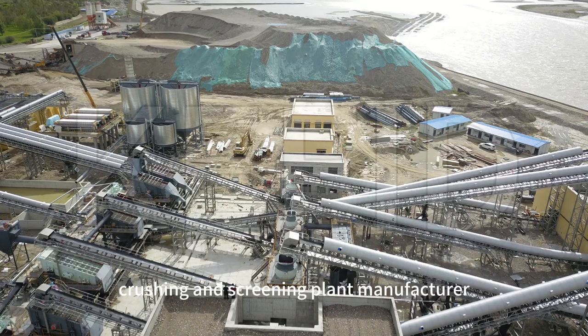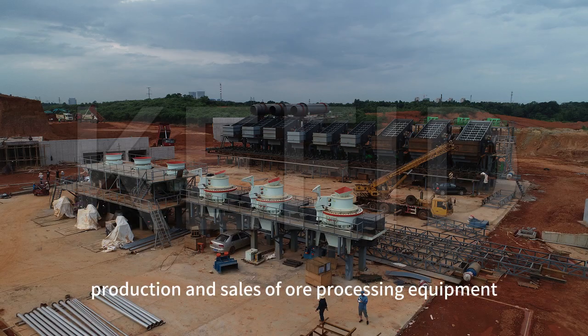KEFID is a professional large-scale mining, crushing, and screening plant manufacturer dedicated to the independent research, production, and sales of ore processing equipment.